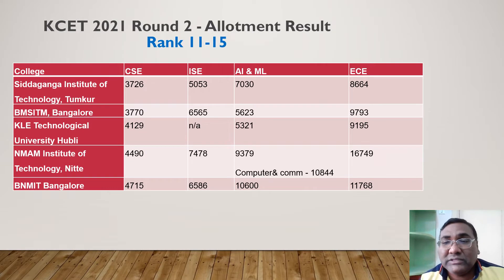Moving to ranks 11 to 15, where many of you will be. Siddaganga and BMS ITM both have CSC at around 3700 — exactly the same range. ISC at Siddaganga is around 5000. AIML closes at 7000, so a lot of students can access AIML — it's a good branch to consider. ECE is at 8600. BMS ITM Electronics has come down to around 10,000 — good news for those comfortable with electronics.